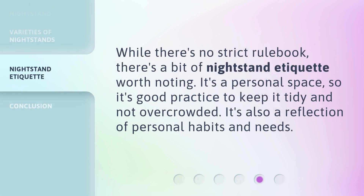While there's no strict rulebook, there's a bit of nightstand etiquette worth noting. It's a personal space, so it's good practice to keep it tidy and not overcrowded. It's also a reflection of personal habits and needs.